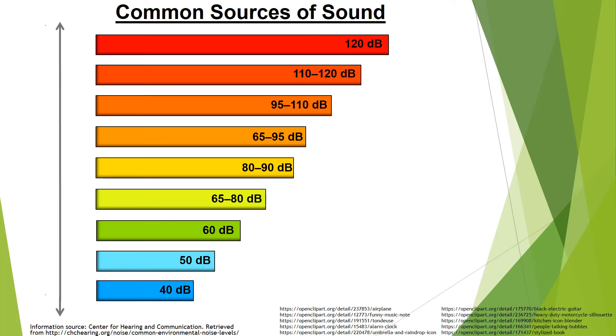Sound intensity is measured in decibels. In this chart, we will show common generalized environmental sources of sound that may take place in our everyday lives. An airplane takes off at around 120 decibels. Music can be around 110 to 120 decibels, whether projected from a symphony orchestra, or a rock concert, or played from an MP3 player or headphones.